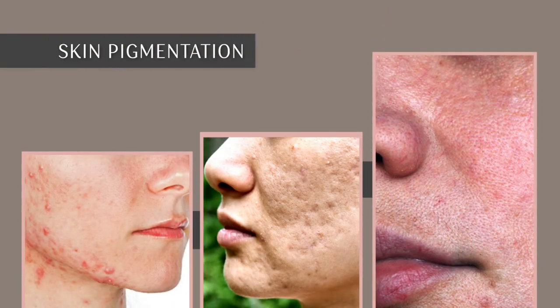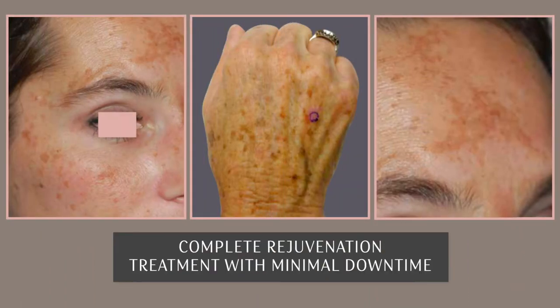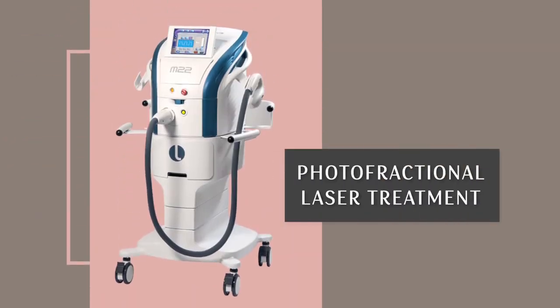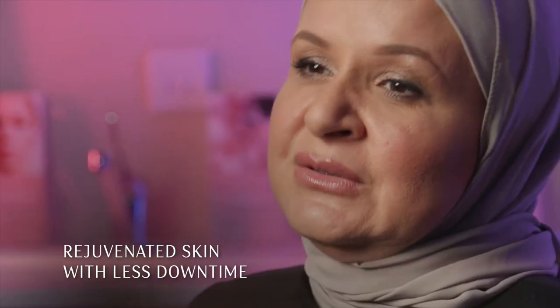If someone is suffering from skin pigmentation and textural skin problems and is looking for a complete rejuvenation treatment with minimal downtime, a photofractional laser treatment might be a good solution. The term photofractional laser treatment actually involves combining two laser technologies in one setting to achieve rejuvenated skin with less downtime.